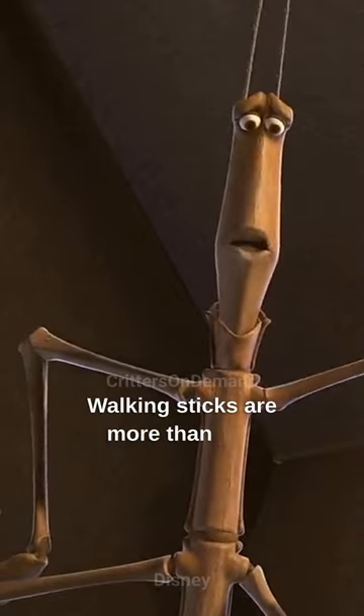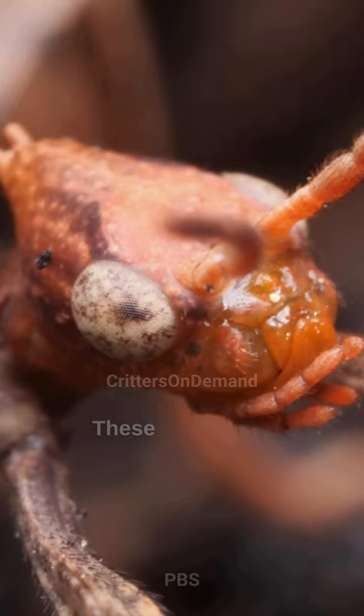Walking sticks are more than just comedic relief. These masters of disguise are even weirder than you think.